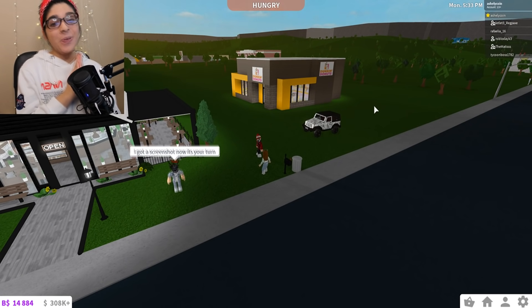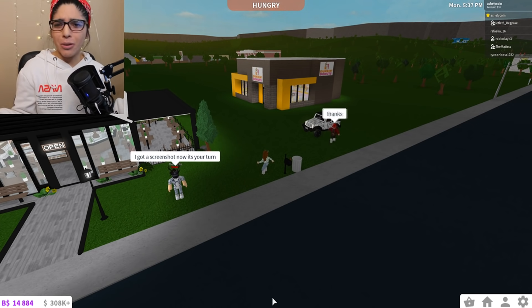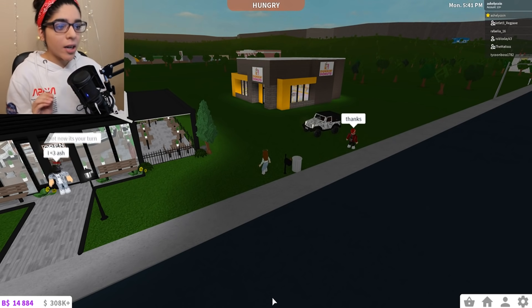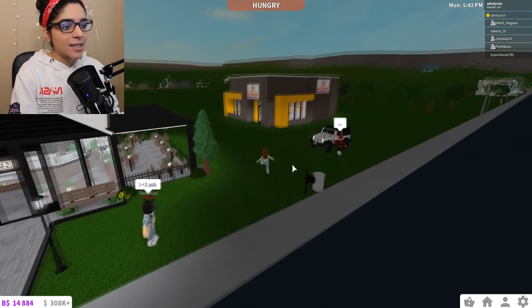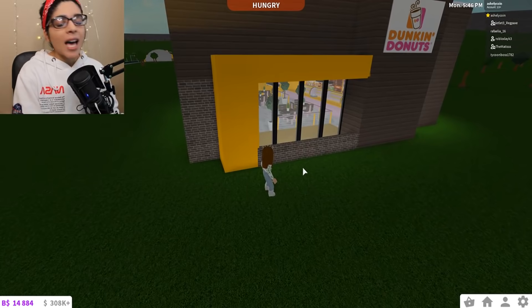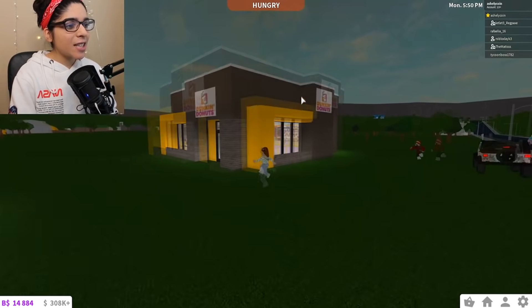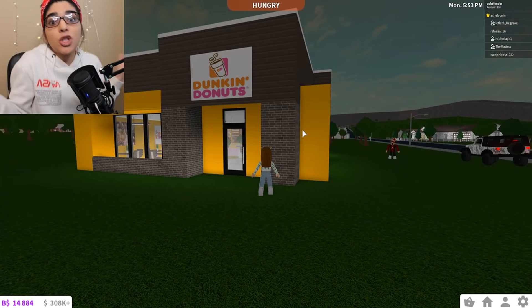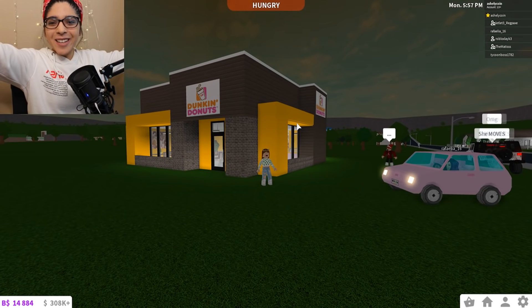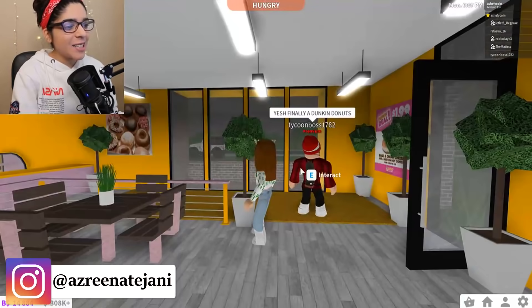I am actually so proud of it, not gonna lie. If you go look at the new Dunkin' Donuts, they have remodeled a ton of them and they now look like this. Look how cute it is! I used some building techniques — I'm learning — we have some fences and stuff like that to make it look more than just a square. I'm really proud of it. So let's go inside and I'll show you guys a little bit more.